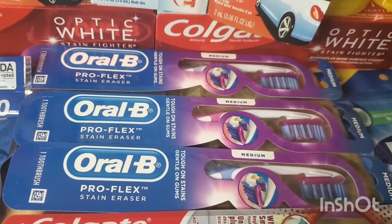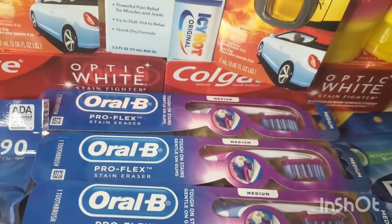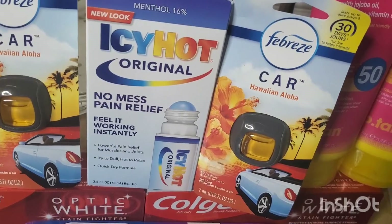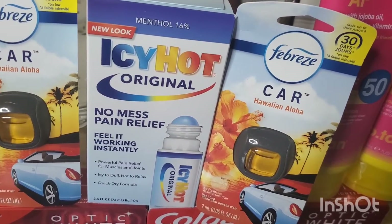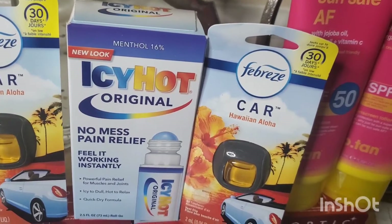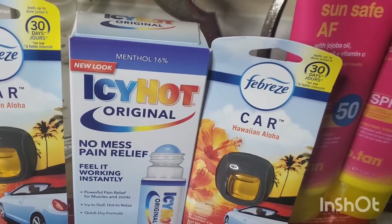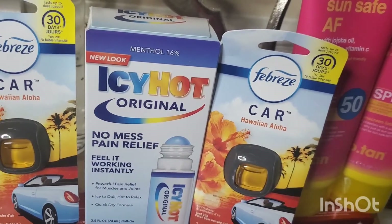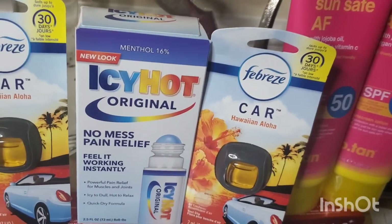The Icy Hot or Aspercreme are $5.99. There's a $2 digital coupon plus a $3 Walgreens booklet coupon, so you actually get $5 off, making it 99 cents. You could get either the Icy Hot or the Aspercreme.